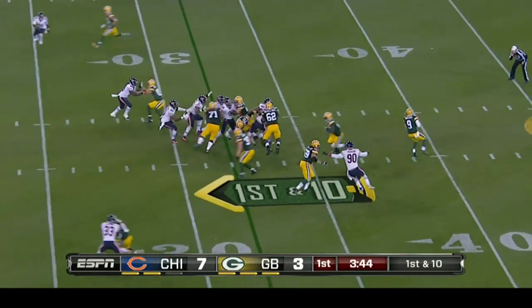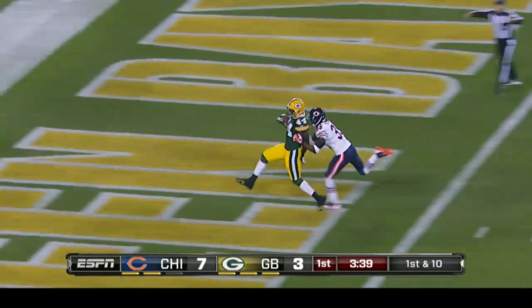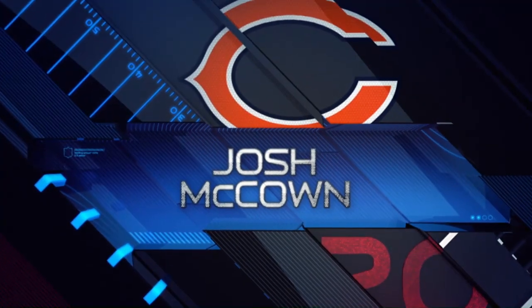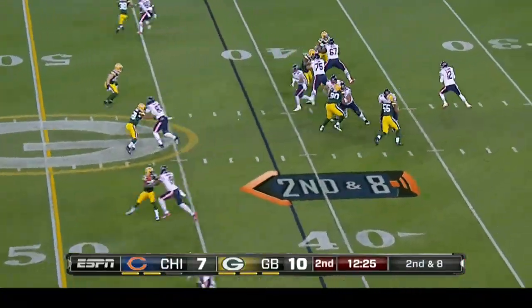James Starks with his best run of the game — I think that might have been his first run of the game. He looked explosive. Eddie Lacy was the hammer, and all of a sudden lightning came out of a bottle. A big start — a 32-yard touchdown. Packers go up 10-7.